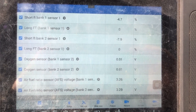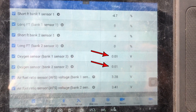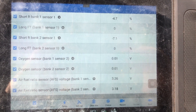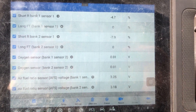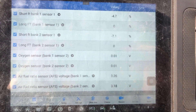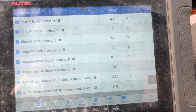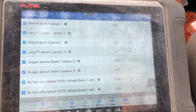We'll just kind of see what we see. Looks like those downstream sensors should start heating up and start working pretty soon. Nothing jumps out at us at the moment, so we'll give it a little rev — just hold the idle up a little bit.